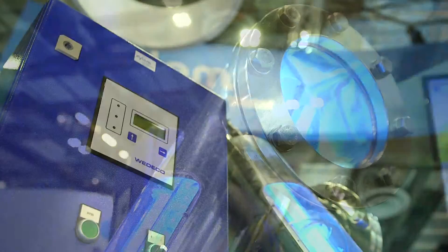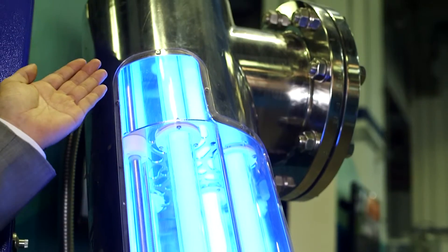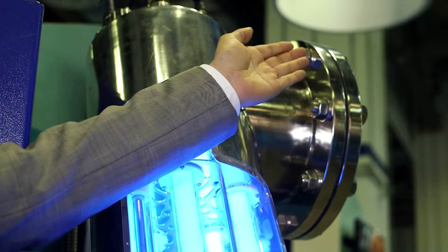Today we are here to introduce our VEDECO UV system, which is used for fresh water and drinking water treatment plants. When we have the water flow in one flange, it goes through our UV module for proper disinfection, and is discharged to the other flange.